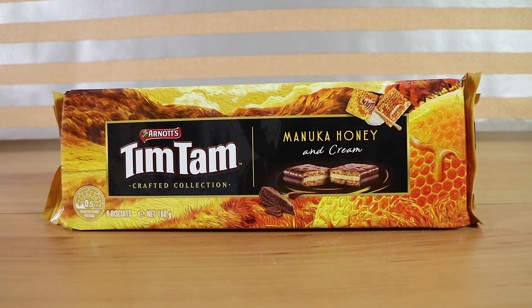Good morning, good afternoon, and good evening. I'm here with my extra fancy wife Laura. I'm here with my crafted husband Nathan. And we're here for one of the new Tim Tams Crafted Collection flavors.